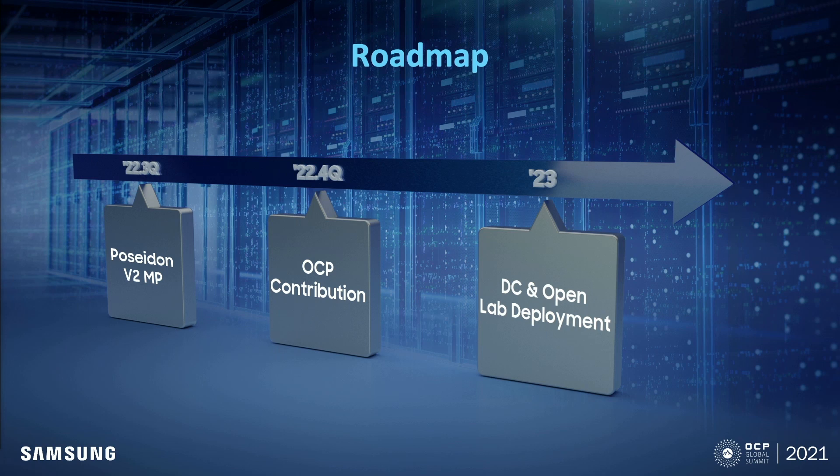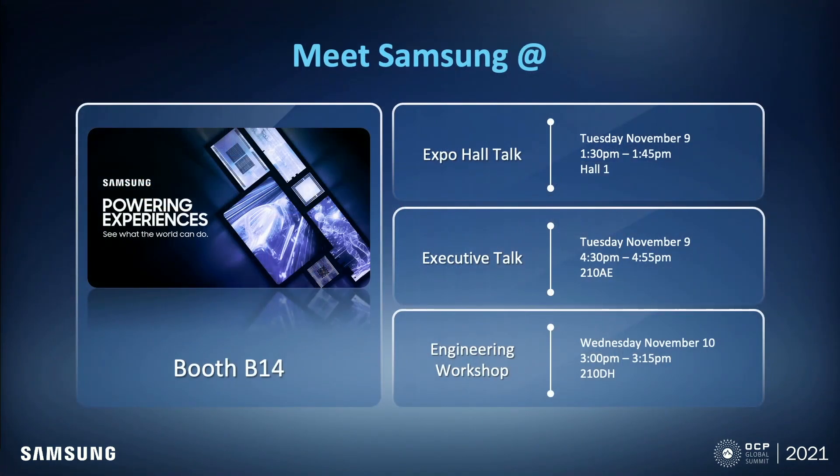This is our overall roadmap for Poseidon V2. We will go to mass production next year in the third quarter. After that, same as the first version, we will make the second contribution to OCP in the fourth quarter of next year. Finally, we will deploy this system in data centers in 2023. If you want to understand and experience more about the Samsung solution, feel free to visit our booth. You can see and experience Poseidon V1 and V2, the CXL memory expander, and other Samsung devices. We will give several talks in the executive talk and engineering workshop sessions — you are more than welcome to join us.